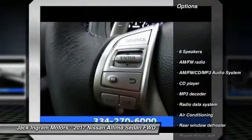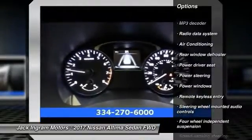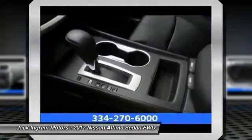Traction control, dual airbags, air conditioning, power steering, alloy wheels, four-wheel disc brakes, AM FM stereo with CD player, center armrest, fog lights, electronic stability control.